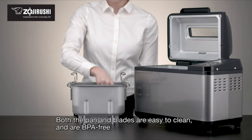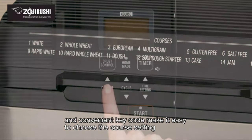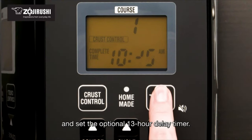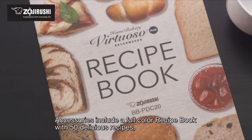The double kneading blades, dual heaters, and rapid settings allow for quick baking of a loaf in just 2 hours and 25 minutes. The large LCD display and key code on the lid simplify course selection, making this bread maker a great choice for both beginners and experienced bakers.